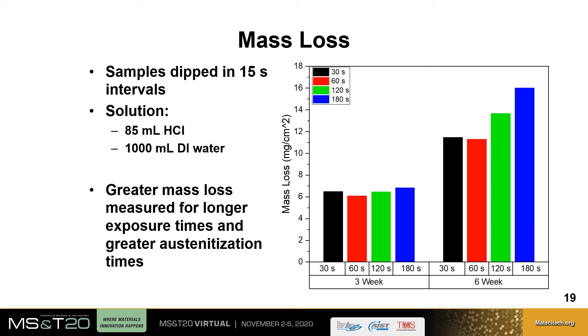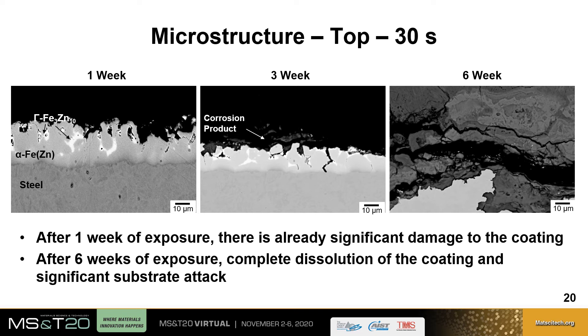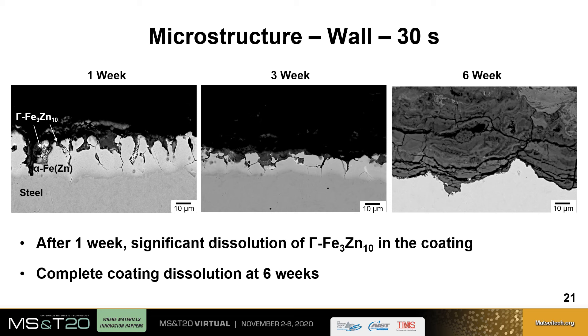Cross-sectional microstructural analysis for an austenitization time of 30 seconds at the top of the part shows significant damage to the coating after one week, with corrosion products building up at three weeks, and complete dissolution of the coating plus significant substrate attack after six weeks. On the wall after one week, there is significant dissolution particularly of the gamma phase, continuing at three weeks, and after six weeks, again complete dissolution of the coating and significant substrate attack.